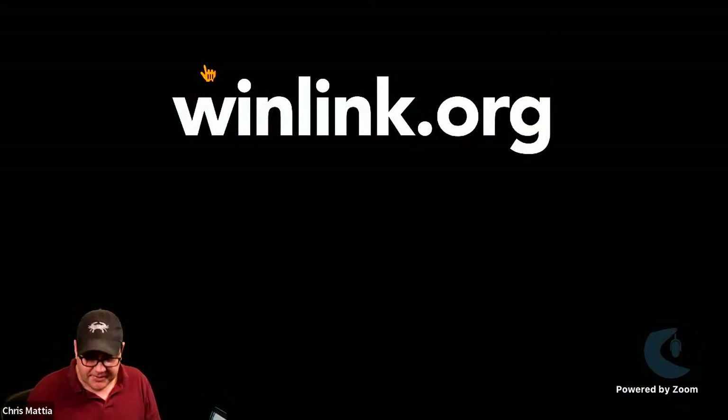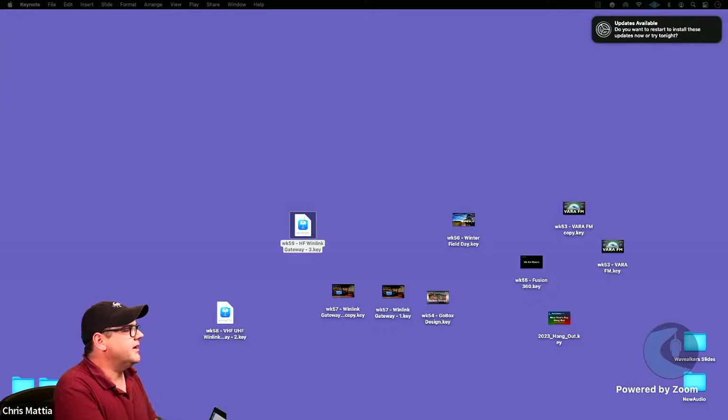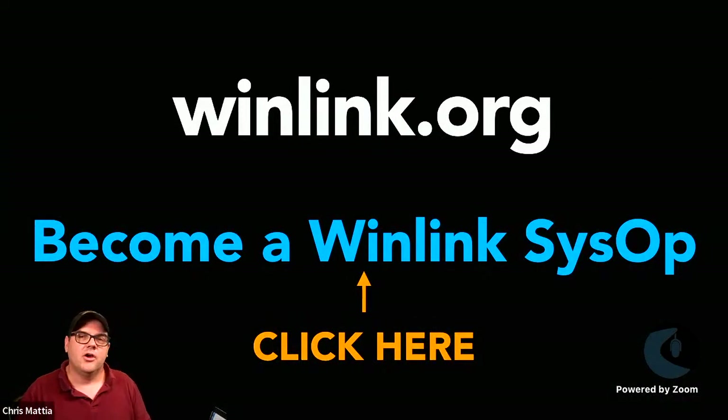To become a Winlink sysop, you start by going to winlink.org and clicking the link in the upper right-hand corner that says 'Become a Sysop.' When you click on that, it takes you to a page with all the operating policies for being a Winlink sysop. It tells you that you need to get an authorization by sending a message to Steve Waterman, call sign K4CJX.